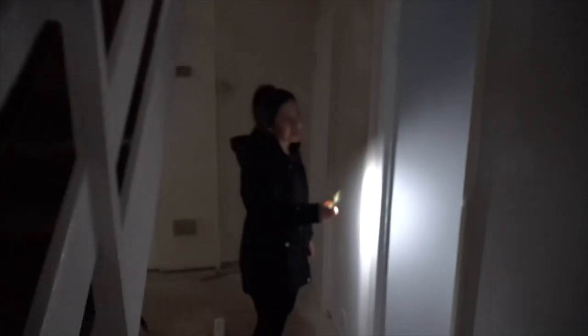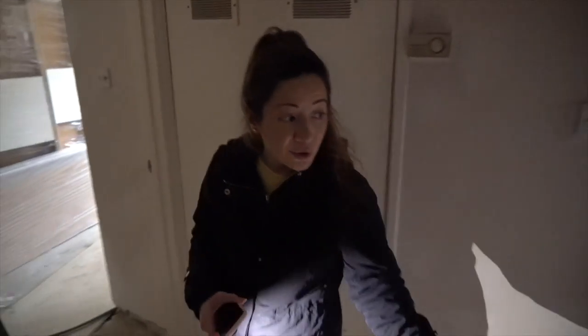Not a lot to show you in there because that room we're not doing anything to other than repainting and a couple of bits of electrical work — it's almost just a storeroom at the moment. You can see new doors everywhere.